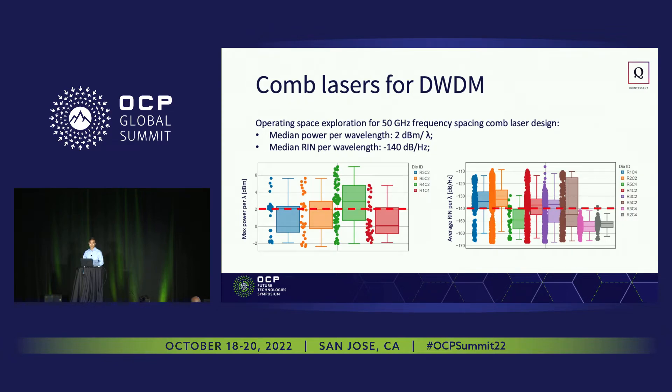This is another set of early results from some comb lasers we've made. This is for a 50 GHz spacing design, illustrating that we can generate up to 6 dBm per lambda, and also the average relative intensity noise per wavelength — which is important for closing links — can be as low as minus 160 dB/Hz. We're working on tightening the distribution, but the median of these values is around 2 dBm per lambda and minus 140 dB/Hz for the run, which is a pretty good starting point.